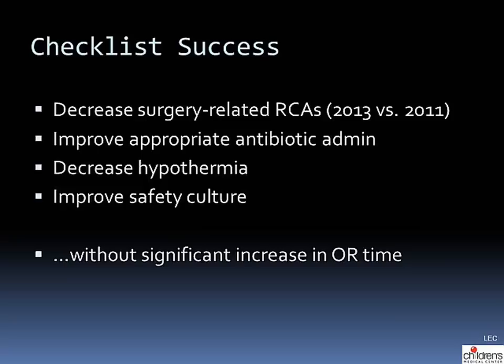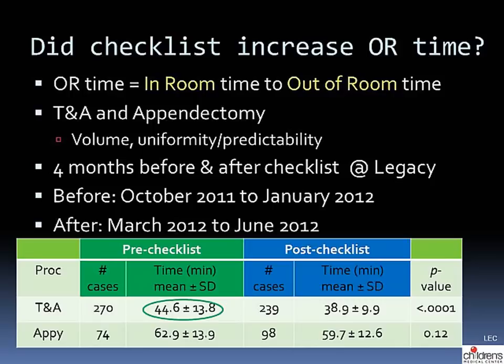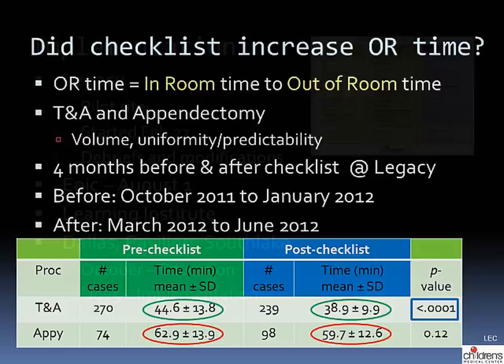We hope to achieve all of this without a significant increase in operating room time. During our pilot at Legacy, we measured in-room to out-of-room time for patients undergoing tonsillectomy and adenoidectomy and appendectomy — chosen for their high volume and predictability. Looking at four months before and four months after the checklist, for tonsillectomy and adenoidectomy there was actually a five-minute statistically significant reduction in OR time. For appendectomies, post-checklist time was slightly shorter, though not statistically significant, showing the checklist does not meaningfully add OR time.